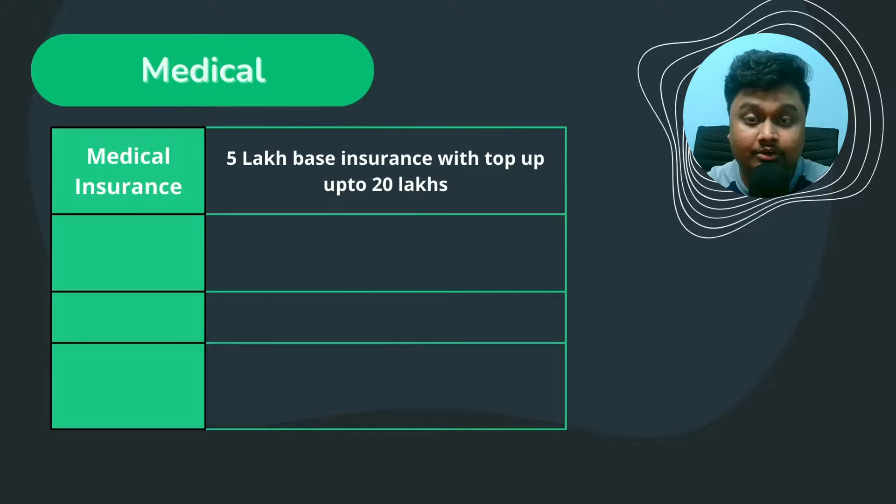In medical, you are eligible for a group medical insurance worth 5 lakh with an option to top up to 20 lakh, which is generally what many companies offer. You can add your parents to this as well. The good thing here is, unlike many companies, Walmart doesn't deduct the 5 lakh insurance premium from your salary. But if you top up, then the extra amount you have to pay.